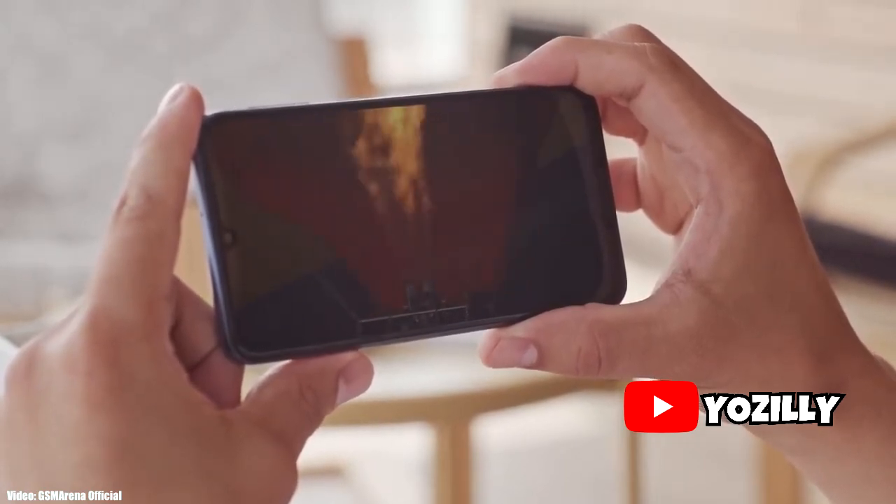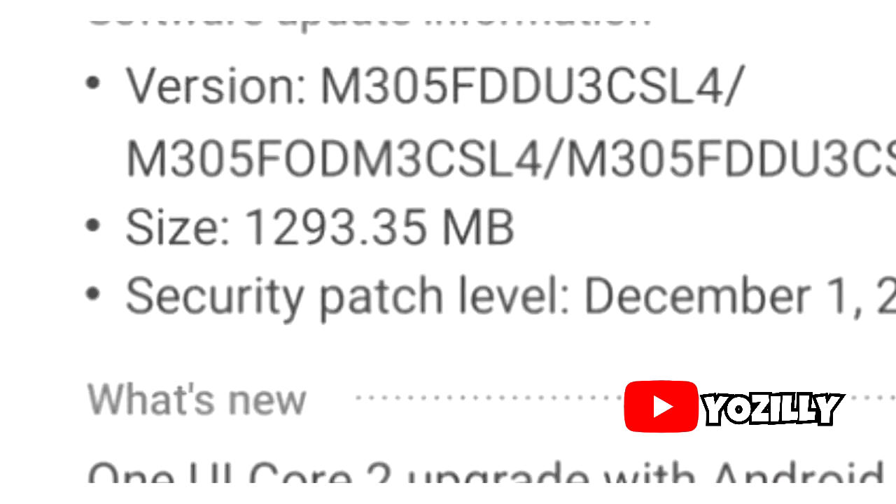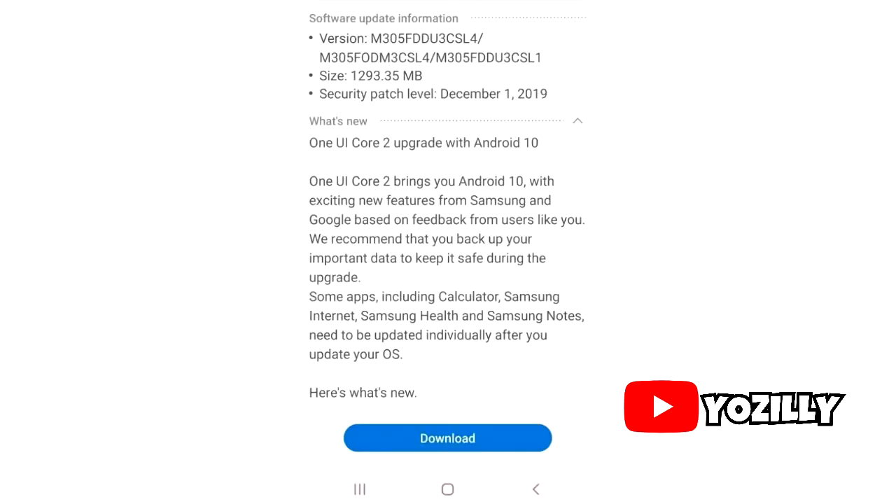A person who received this update on their Galaxy M30 shared a screenshot of it. As you can see in this screenshot, it shows the version number of the update, the size of the update is more than one gigabyte, and the security patch level is December 2019 — the latest one.